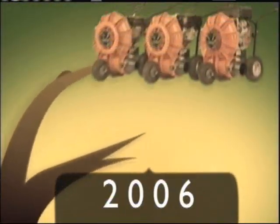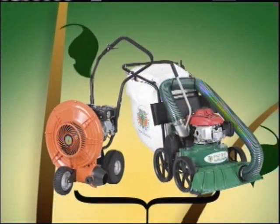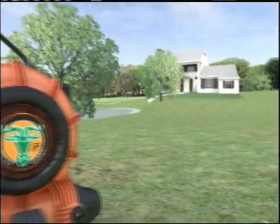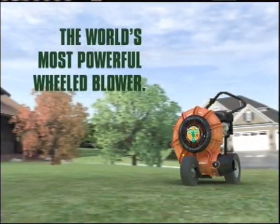Launched in 2006, Billy Goat revolutionized wheel blowers with the introduction of the Force, featuring the next level of ergonomics and productivity through the use of computer designed composite impellers and housings. Today, Billy Goat is pleased to build on that success with the introduction of the next generation Force.